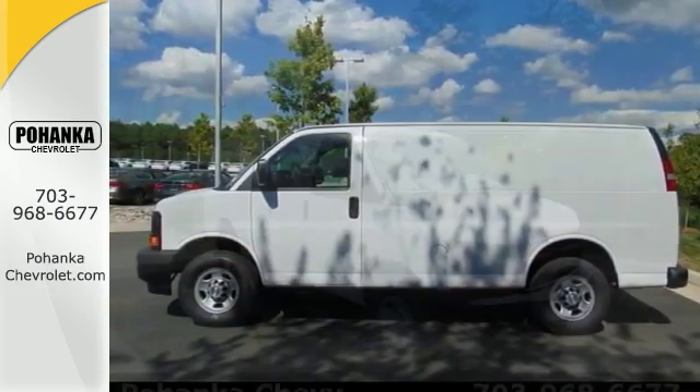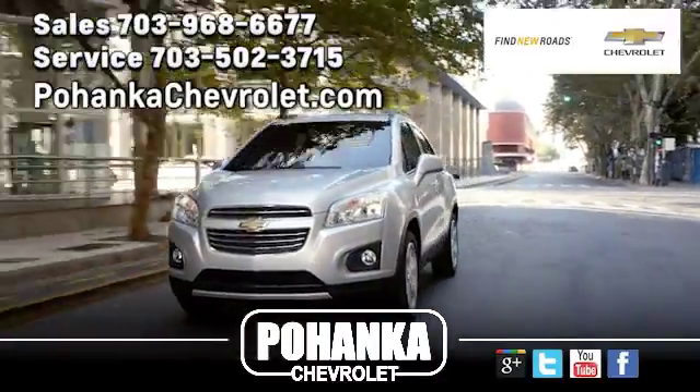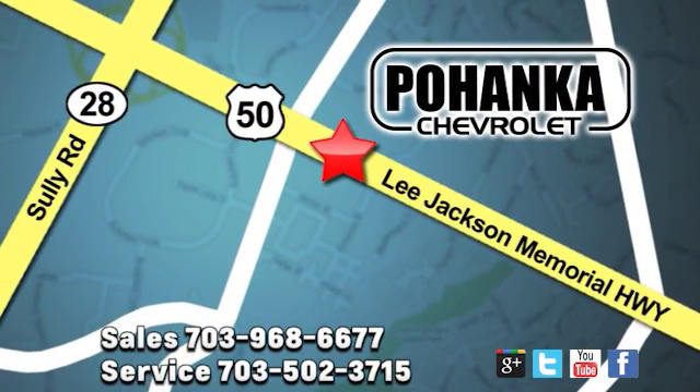We'd love it if you'd take it for a test drive. Pohenka Chevrolet is a great place to buy a car. We're conveniently located at 13915 Lee Jackson Memorial Highway, Route 50 in Chantilly.